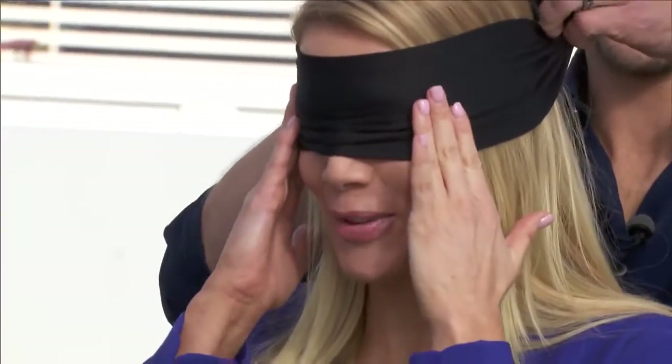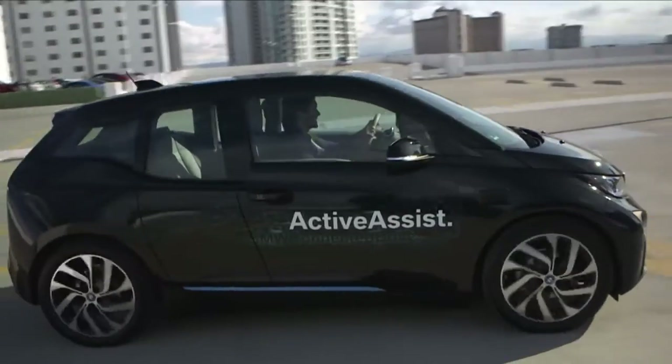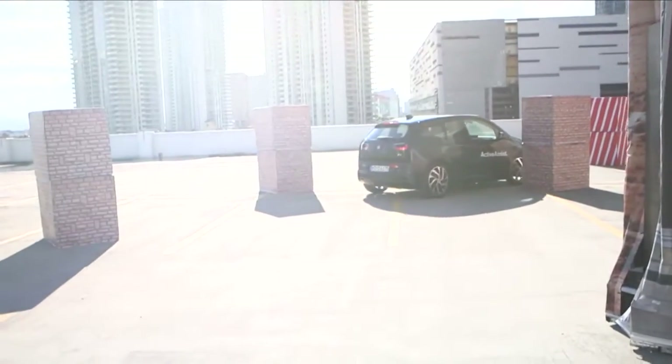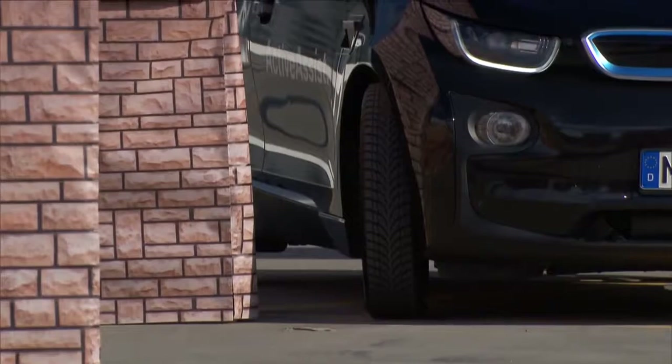I have never done this before. I'm nervous. I'm nervous too, because I'm in the car. The 360-degree collision avoidance system is an active safety system which prevents collisions by means of automatic braking. It brakes for me. I think it stopped. Yeah. That was not me.